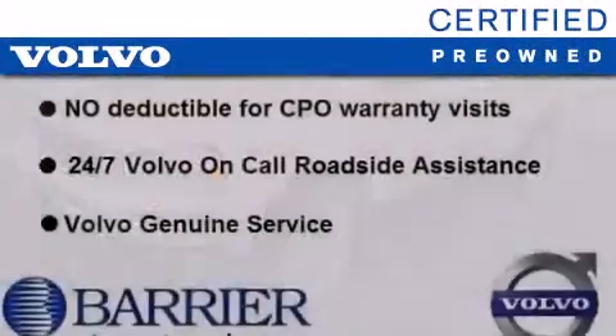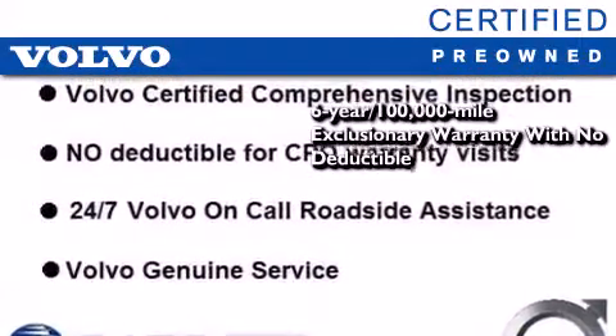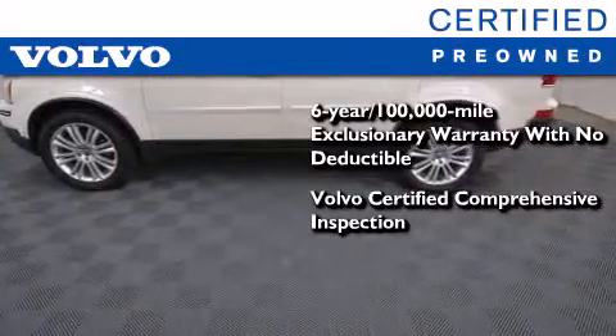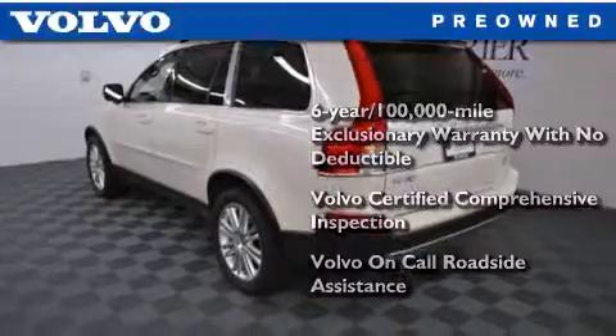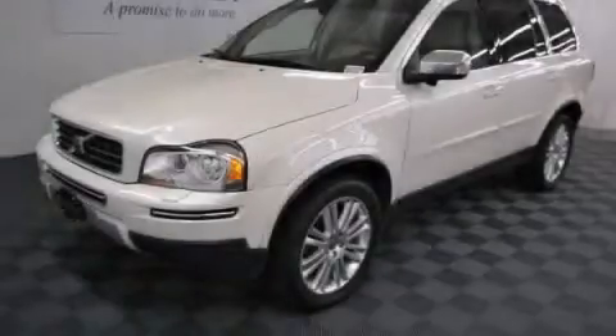You'll also feel the benefits of Volvo's certification program, which includes a six-year, 100,000-mile exclusionary warranty, plus a comprehensive inspection to ensure everything is in top working order. This certified Volvo makes just about as much sense as a new one. This vehicle is sure to sell fast — call and arrange your test drive today.